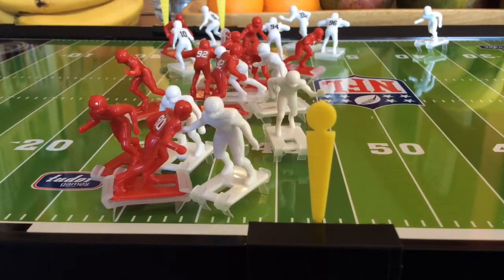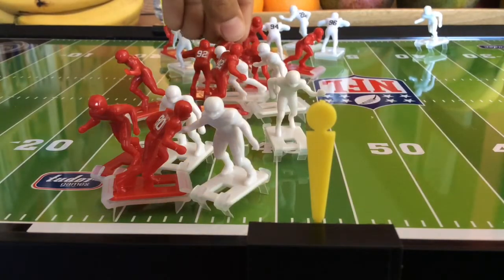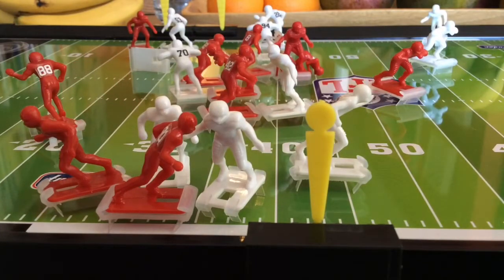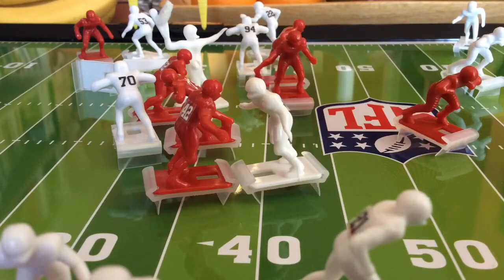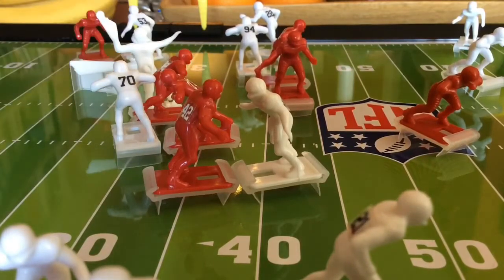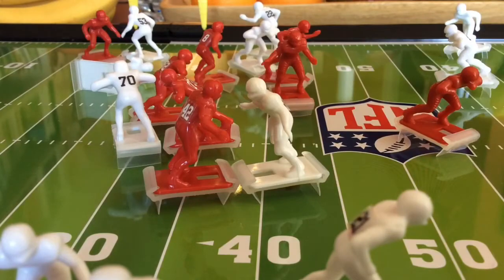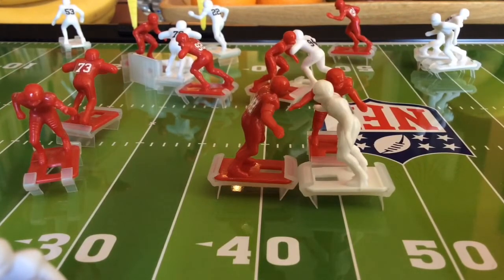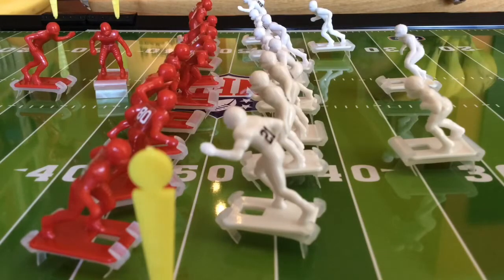Warren Moon evades the first tackle. He's still trying to look around for a receiver. And he's going to pass it to Franco Harris who's right in front of him. He has one completion on his first pass attempt. It's completed. Here comes Franco Harris and he's down right around the 50. After that big play, it still wasn't enough to get the first down.